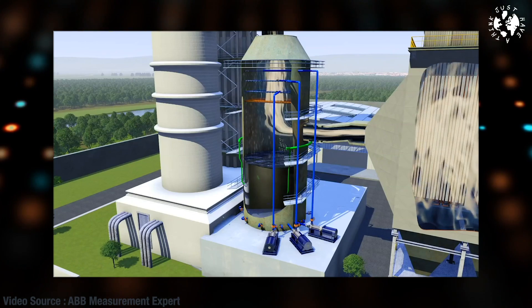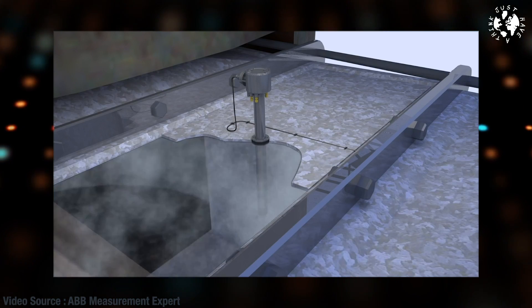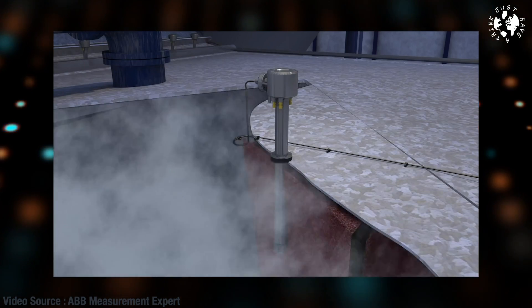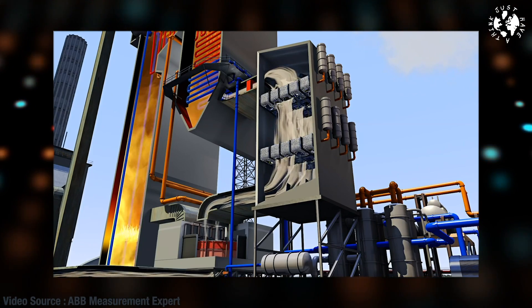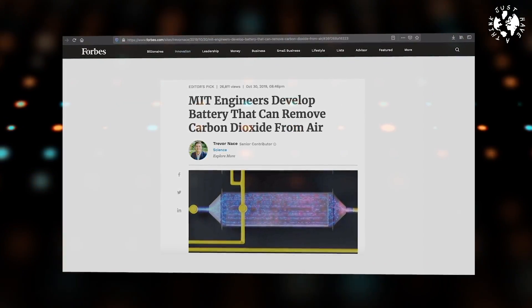Existing carbon capture systems are also very large pieces of kit that take up space, and if they have to be retrofitted they require all sorts of modifications to existing infrastructure and machinery. The energy required to run the process can sap as much as 25% of the overall output of the plant. As a result, the fossil fuel industry has been extremely slow to adopt them at scale. But this new MIT method is significantly less energy-intensive and expensive, the researchers say.